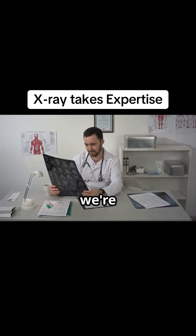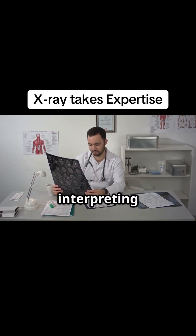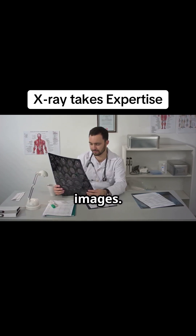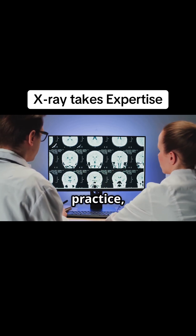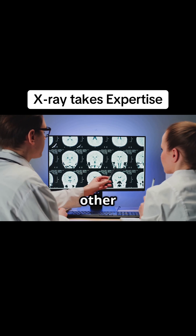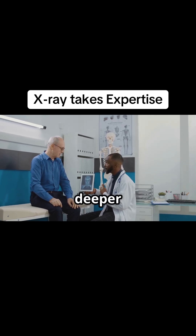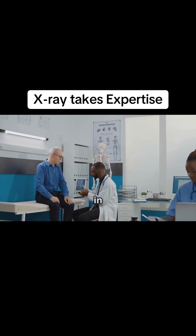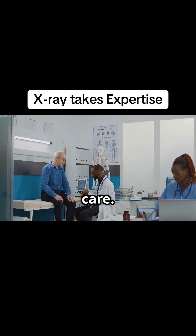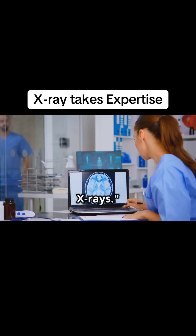In this video, we're going to pull back the curtain on what it truly takes to become proficient at interpreting radiographic images. We'll explore the depth of knowledge required, the sheer volume of practice, and how this skill compares to other complex professions. My goal today isn't to intimidate, but to foster a deeper appreciation for the diagnostic process and the expertise involved in ensuring you get the most accurate care. So stick around as we decode the art and science behind reading x-rays.